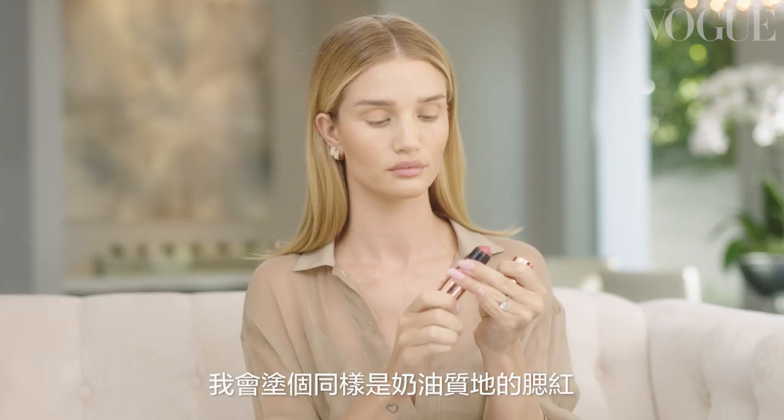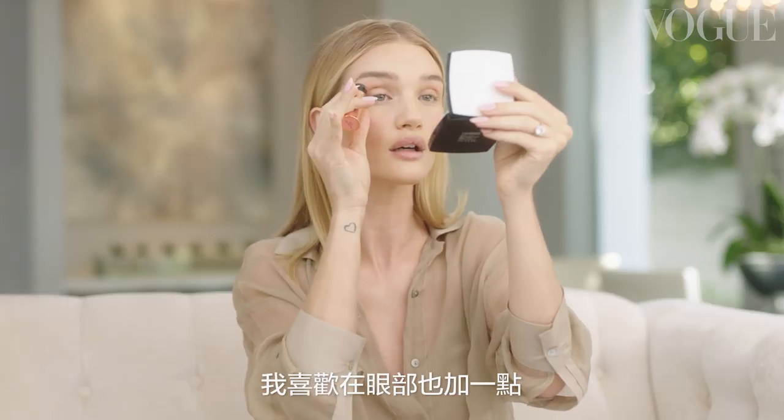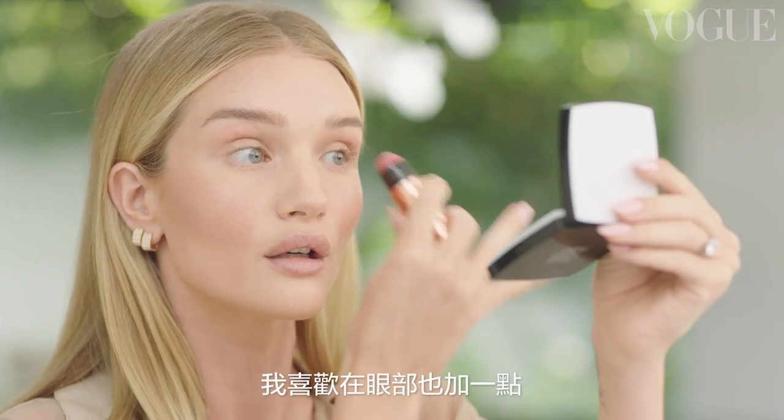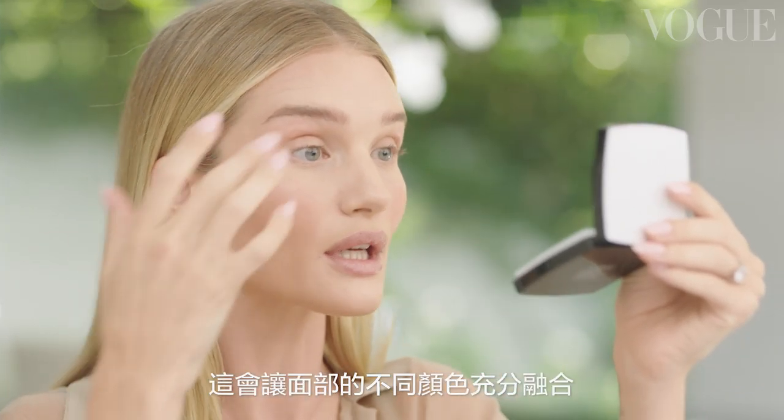I want to look fresh and polished but in as little time as possible. I'm going to take a cream blush, apply it to the apples of the cheeks and then blend out with my ring finger and my middle finger. I always like to pop a little bit into the socket of my eye, which looks kind of crazy till I blend it out, and it pulls the color in from your cheek in a really natural cohesive way.